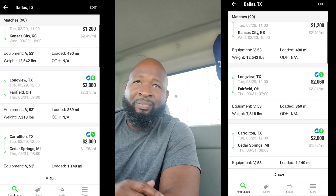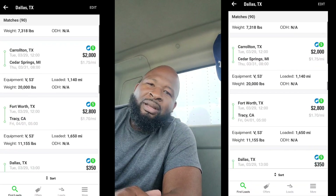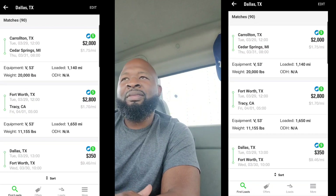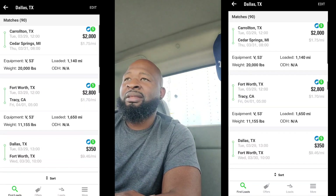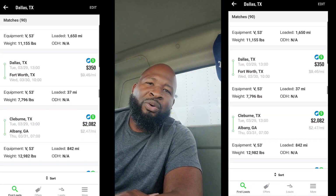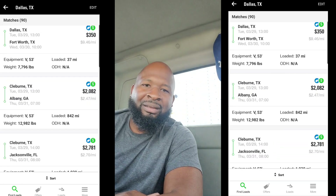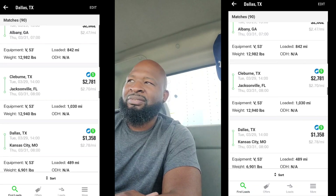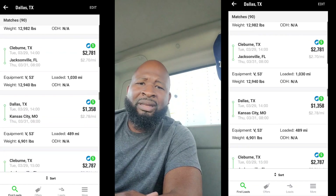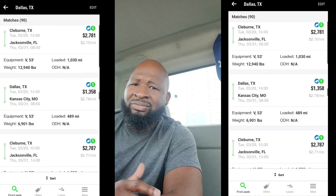One of the loads on here — if you watch the video to the end — I showed a little interest in it. I felt like it could pay more. And that's another thing: just because you go on the load board and you see a load and you like it but it's not paying enough, well, they have a bid option. If it's not paying enough, ask for some more.